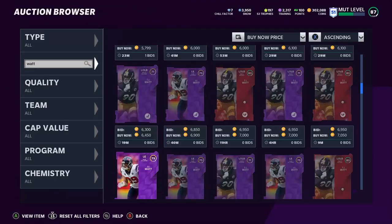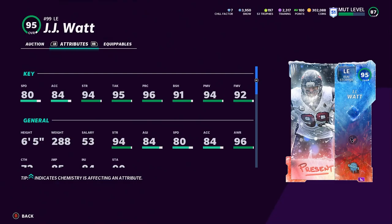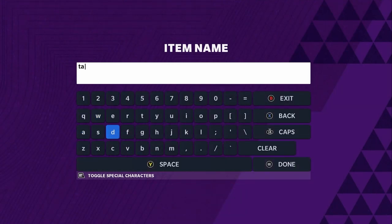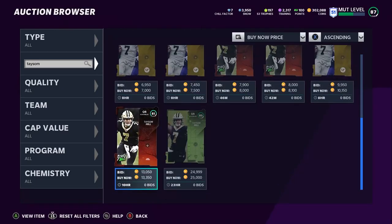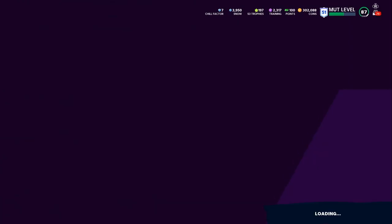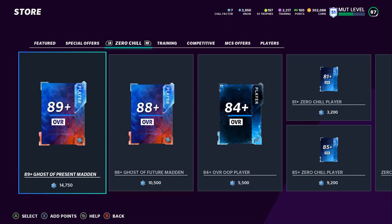Let's search by Watt — Watt is up right here for 29K, though he'll go down more. 80 speed, 84 acceleration, 94 strength, 95 tackle, 96 play recognition, 91 block shedding, 94 power move, 92 finesse move. Going to be a great run stuffer and a great pass rusher overall. JJ Watt is usually super well-rounded and as cards get higher in overall, well-rounded cards always get better. They also added an 89 Ghost Present Madden card, so there's another player like Isaiah Simmons — that's the crazy card.